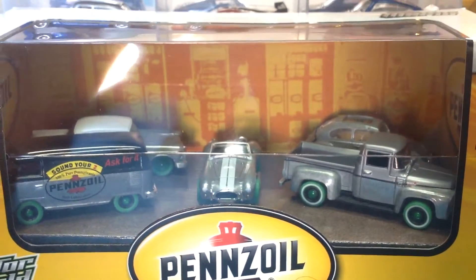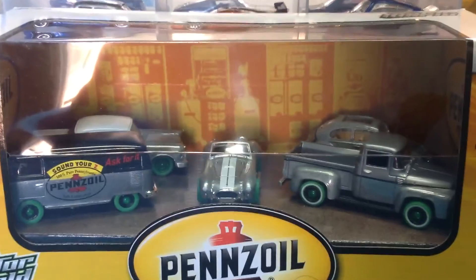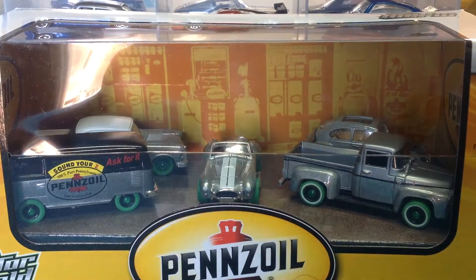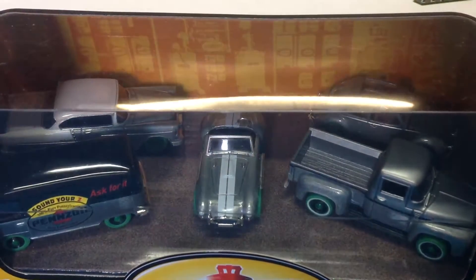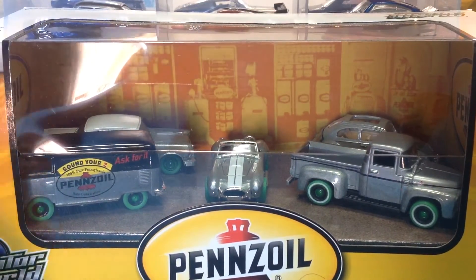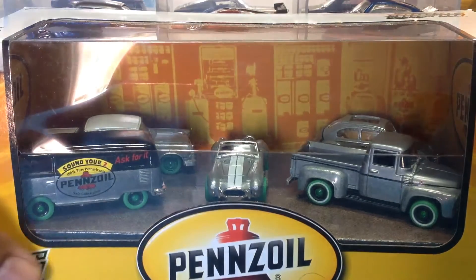And finally from Green Light, the Penzoil Diorama. We've got all five pieces in the ZAMAC or Raw Green Chase — awesome! I was so stoked when I saw this and had to jump on it. So there we go, five Green Machines. Comment below — is this what's called a super chase, because it is a ZAMAC raw and they're all Green Machines? Please let me know.